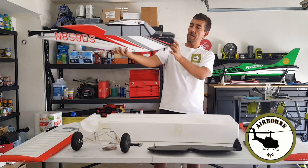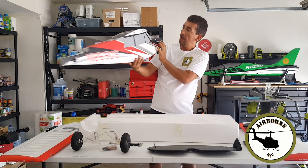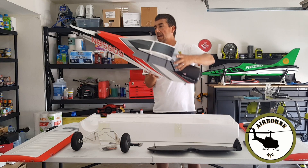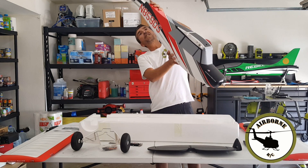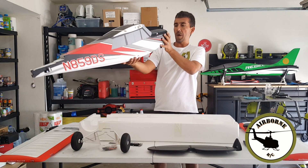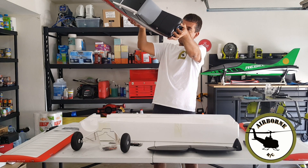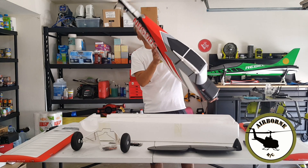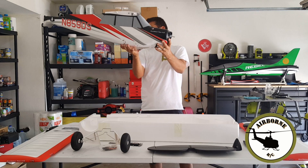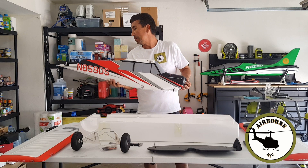My first impressions on it: the quality — I can't tell you the difference between the quality of this and Medallion. It's got painted windshields, painted everything, goes together with all screws — that's a big difference. 4S power, that's really good. I have to find out if there's an optional float kit for this. If there is, guys, let me know. If we can use a super cup on this or not. I'm going to go ahead and put this thing together, and stay tuned.